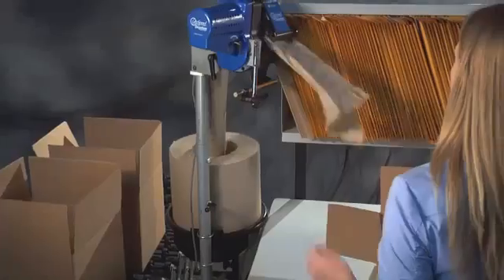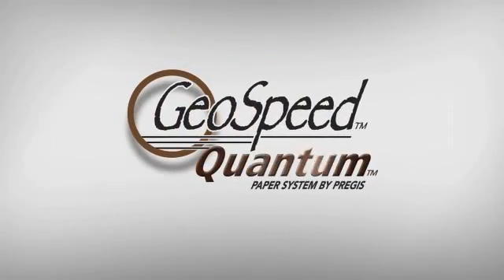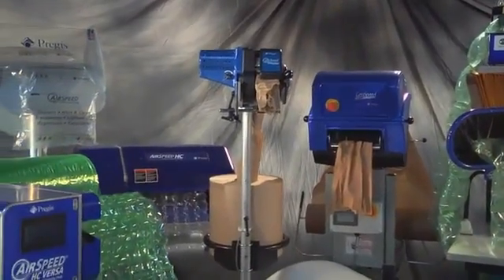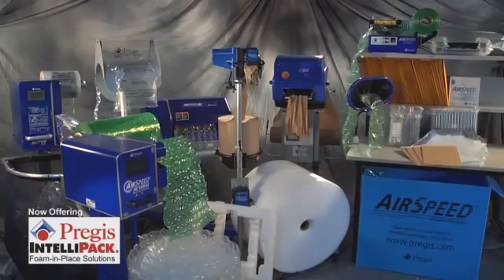So simple, so fast, so reliable. The new GeoSpeed Quantum, from Prejus. Where the brightest ideas in packaging means the right systems, the right materials, to package your products just right.